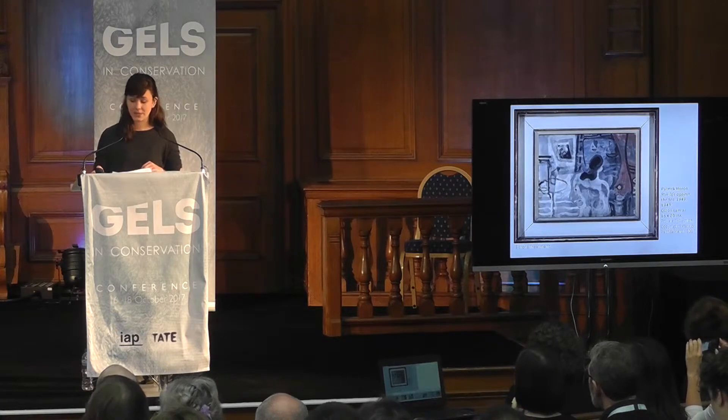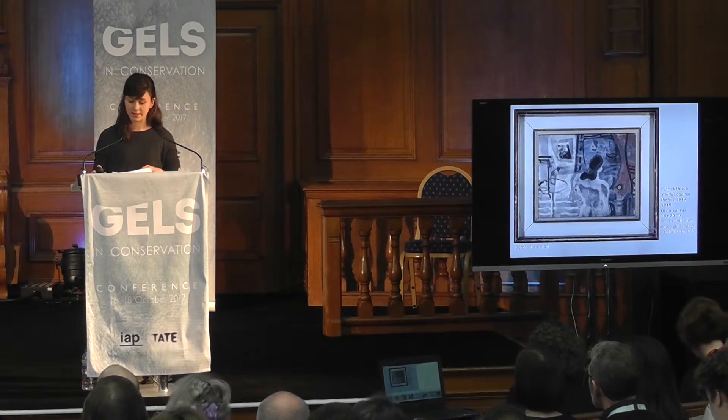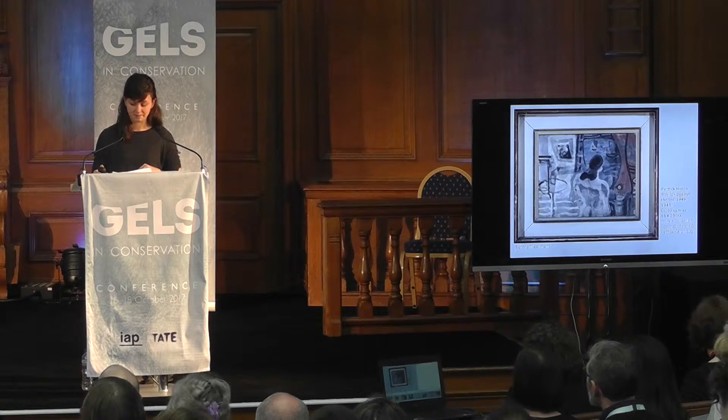At the time, he was beginning to experiment with paint application and texture in development of a more personal style. The contrast of very physical elements, such as thick daubs and scored impasto, juxtaposed against dry scumbles and delicate washes, are characteristic of his works from this time.